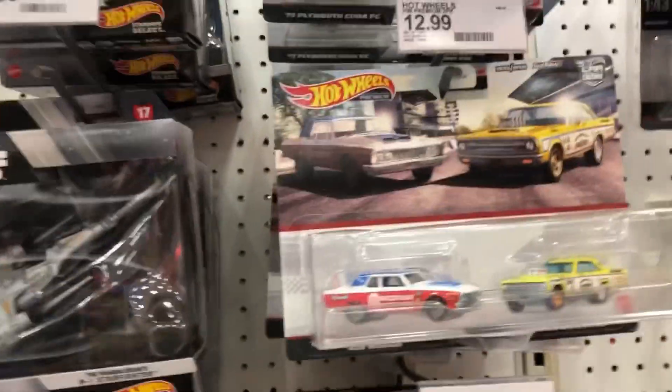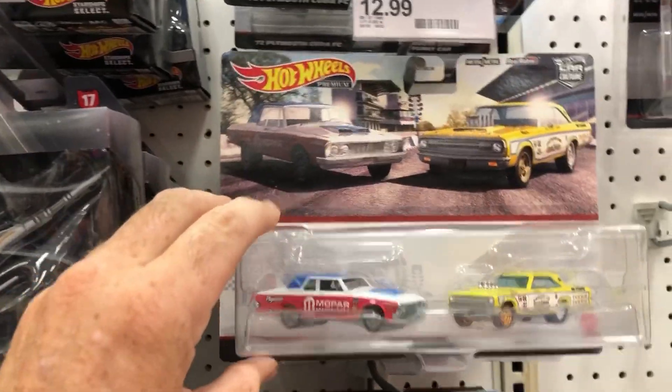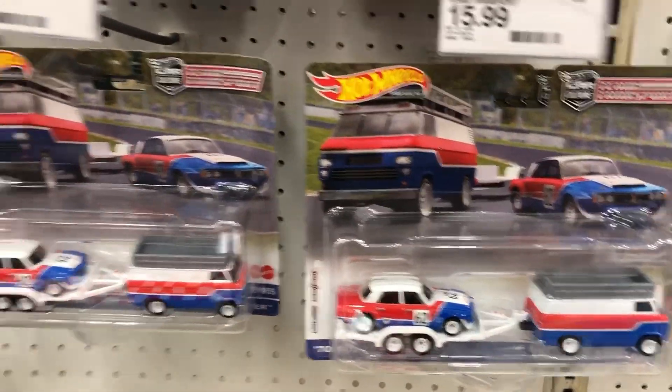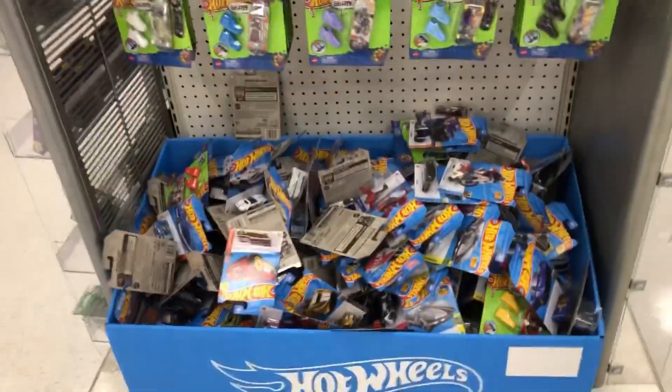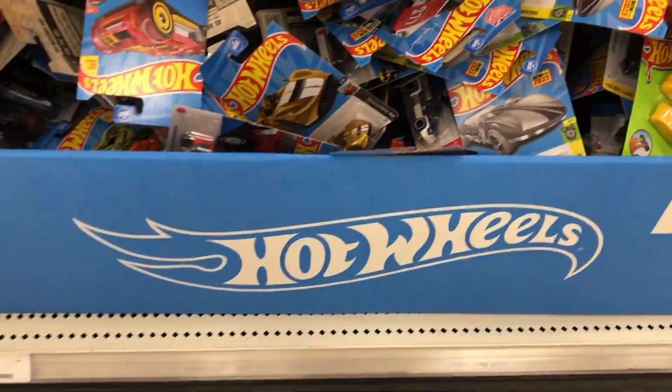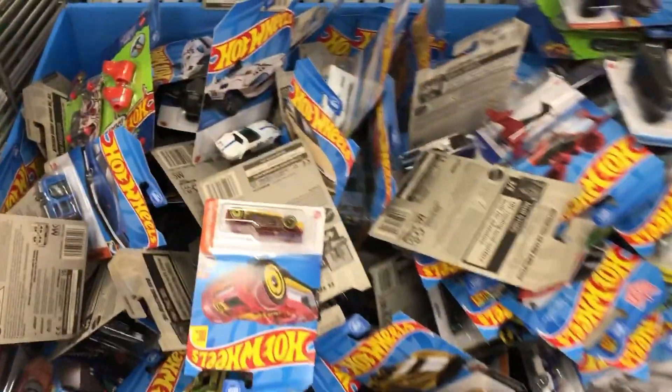And then they had these little cool two-car sets — these were like premium sets. They had a truck, there's one with a trailer on it, and there's the Disney one. Then I hit this bin right here, and this bin looked like a fresh restock — it was packed, jam-packed, and it didn't look like anybody had been through it.